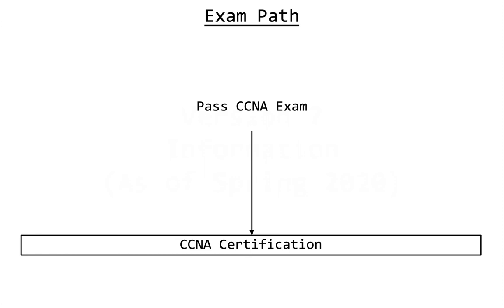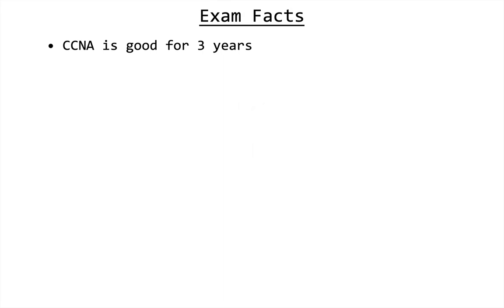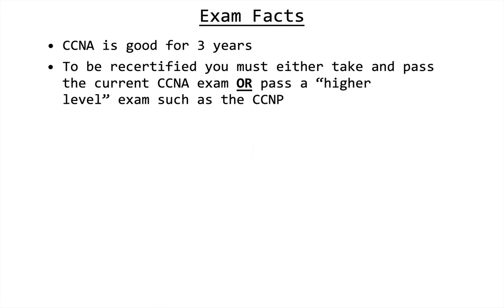There is currently only one exam path: take and pass the CCNA exam, and you're certified. There is no longer a CCENT certification. The exam facts remain the same — your CCNA is good for three years, and when that period is up, you need to take the current CCNA exam again or pass a higher-level exam such as one of the CCNP exams.